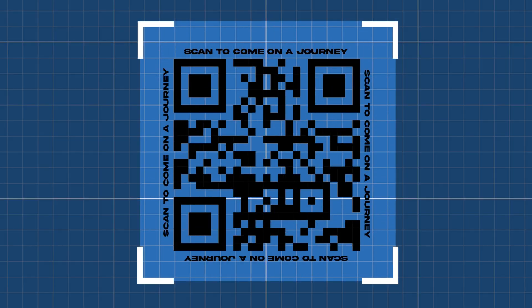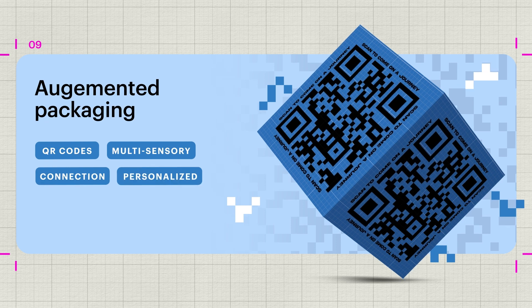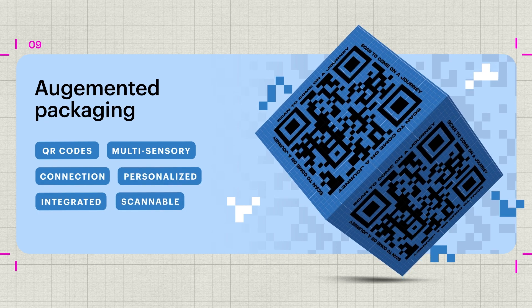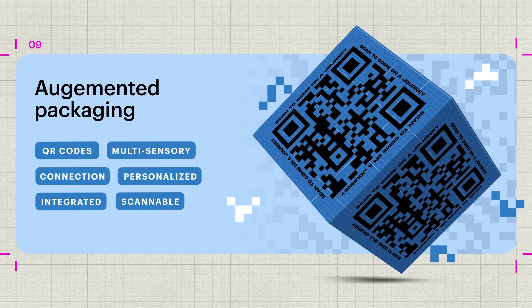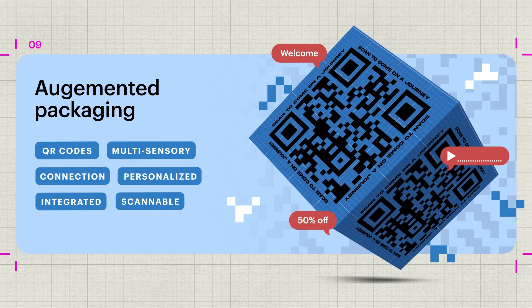Now give your customers a multi-sensory experience with augmented packaging, which connects the real world to the digital. Use QR codes to send personalised messages, play music or offer exclusive discounts.